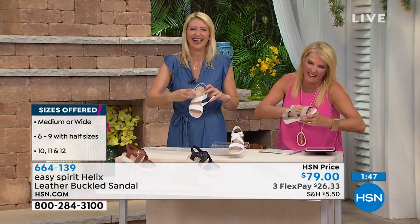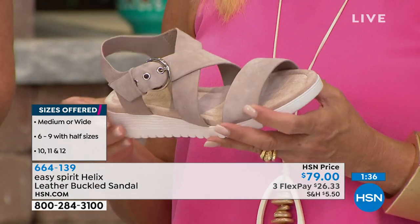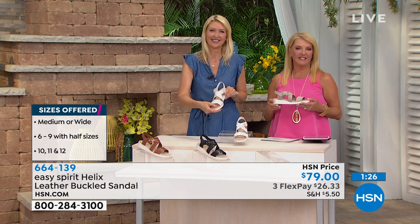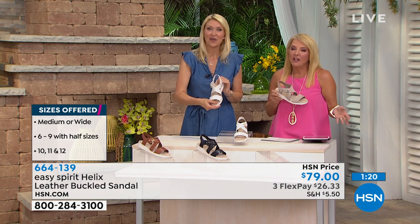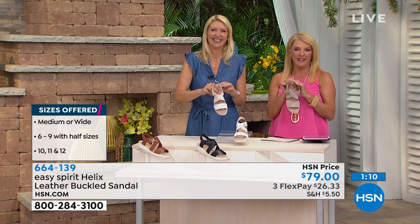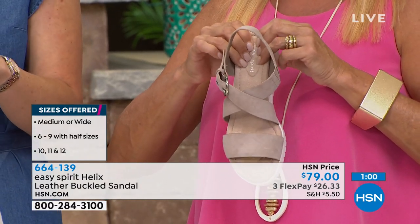I've never ordered Easy Spirit before and they just looked so comfortable that I bought two pairs of the today's special. I got the black and white and the blush. Those are going to be beautiful — great choices. You're going to be so comfortable. Welcome to Easy Spirit! Did you use our flex pay? I did. Good — I love flex pay.